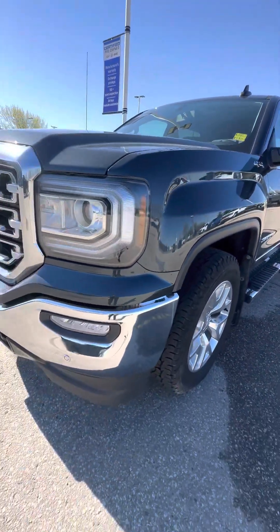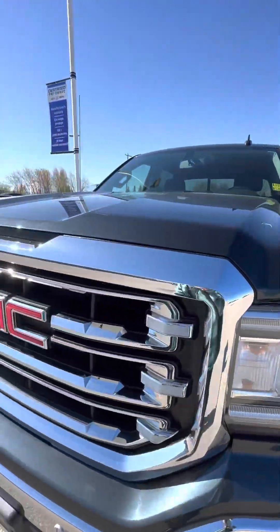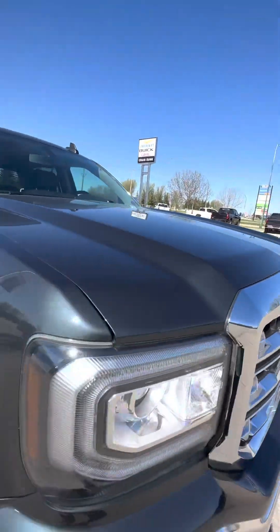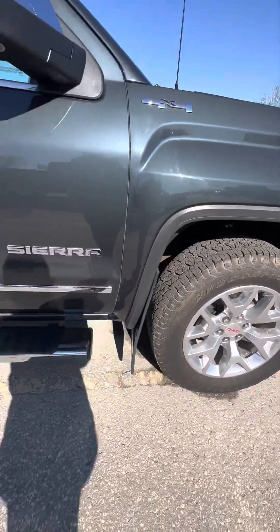The rain yesterday definitely gave it a nice bath to get all the dust off, but as you can see there's really no storm trips at all. I really can't see any to be honest. Just a little mark there. Very, very nice truck.